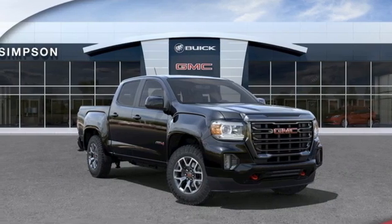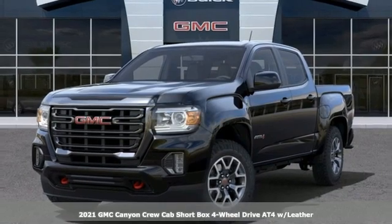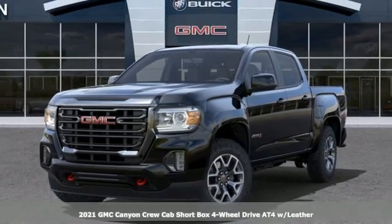It's a new 2021 GMC Canyon. Some call it a mid-size truck. You'll call it a smart-size truck.